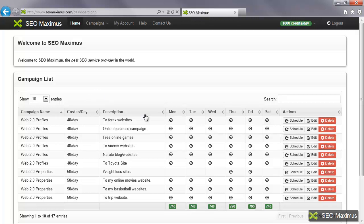On the main control page, you'll see the campaign name, how many credits a day are being used, a description that was created, and what days those are running on. You can look at the schedule, edit, or delete those campaigns. Before we look at those closer, let's take a look at what it would take to create a campaign.